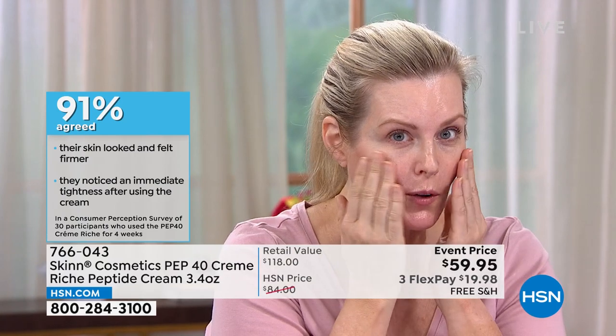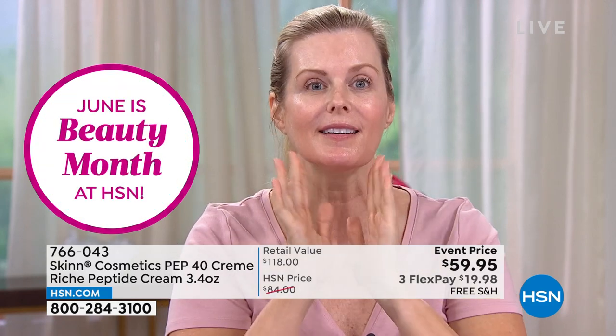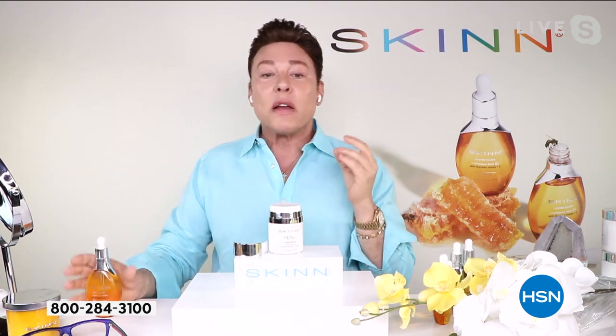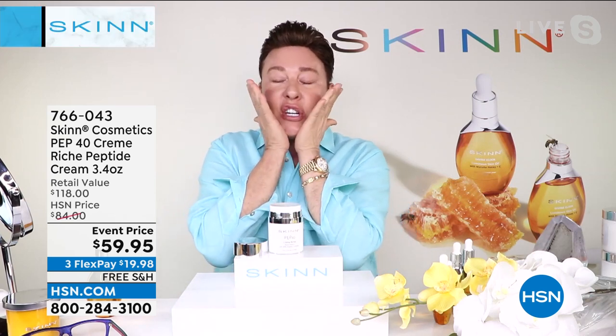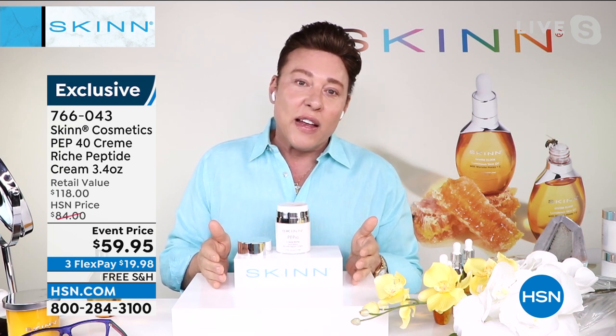I love this for my nighttime cream, and then I use the Divine Elixir as my day cream. I've been using Skin Cosmetics for a few years now and have never gotten so many compliments on my skin. It has a very light smell, hydrates my skin, and takes care of fine lines and wrinkles. I wake up in the morning and my skin is so soft and velvety. It's not greasy at all, but it does keep it nice and moisturized. What I get from Pep 40 the most — I use it every night — is that my skin looks fuller up here and not as heavy here; my V-shaped lift comes back. That's why I need these peptides.